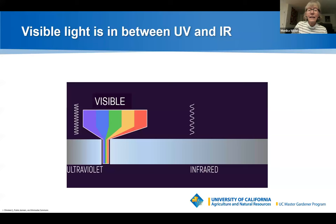Visible light sits between UV and infrared in terms of wavelength and energy. It's depicted here as a rainbow. The UV and infrared portions are grayed out because we as humans don't see those colors.